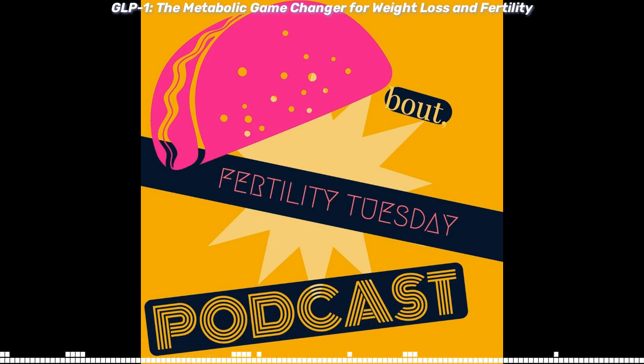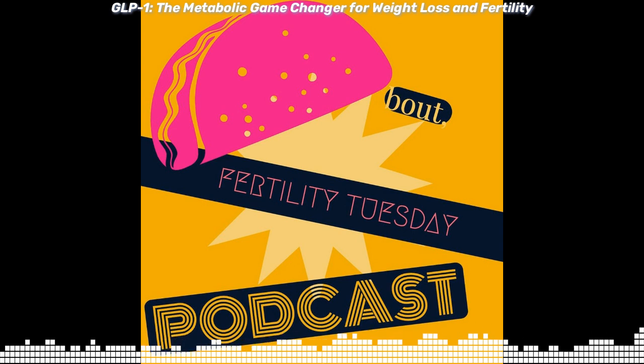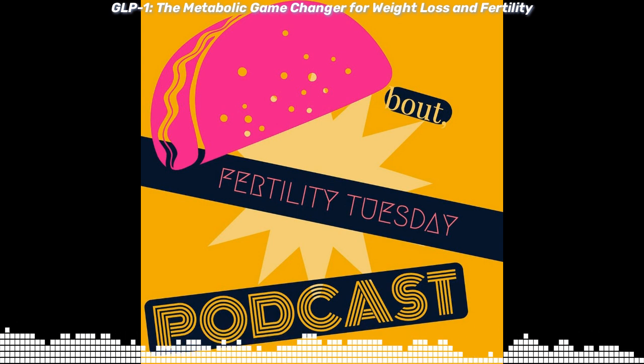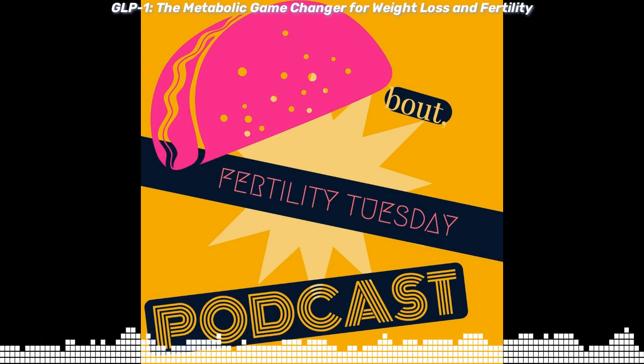Today we talk about GLP-1, glucagon-like peptide 1 — a key to weight loss, metabolic health, and possibly fertility. I'm Dr. Mark Amols, and this is Taco Bout Fertility Tuesday. What if I told you there's a medication that can help with weight loss, improve your metabolic health, and even support fertility for those with metabolic syndrome, such as PCOS?